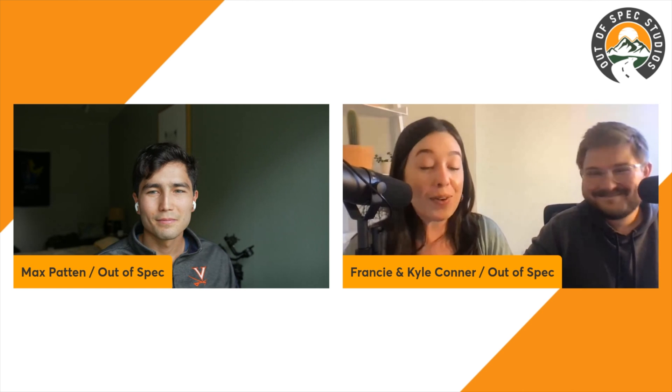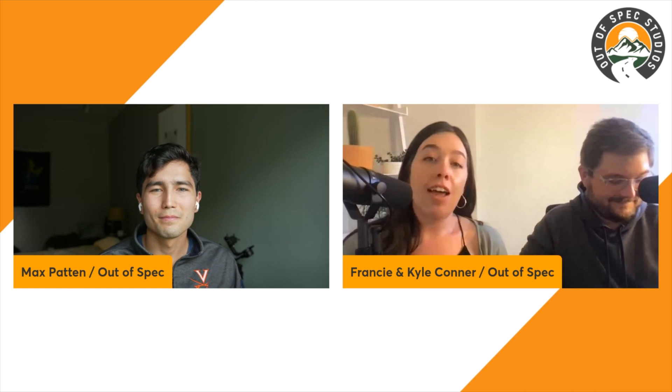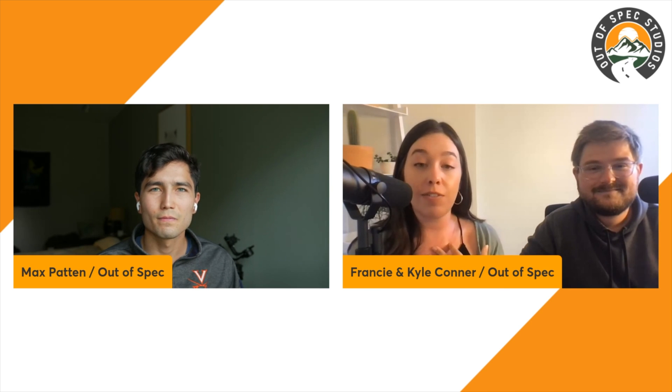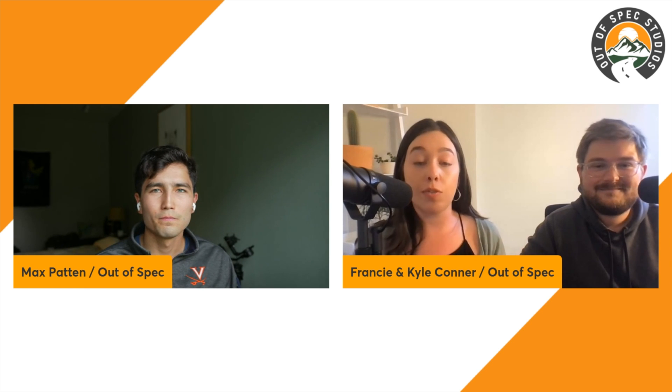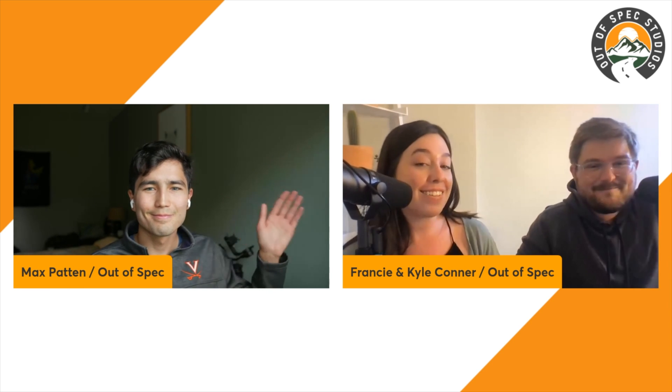Thanks to Kyle and Max for joining. We'll continue covering interesting stories — email podcast@outofspecstudios.com or tweet at hey_francy if you come across stories you'd like us to cover. Let us know what topics you're interested in, and we look forward to tuning in with you next time.